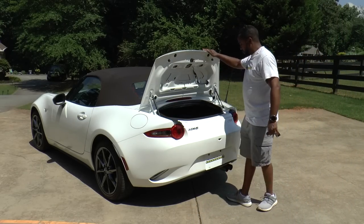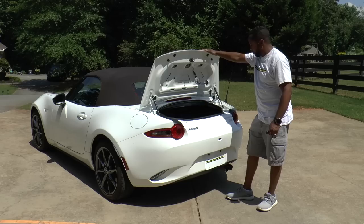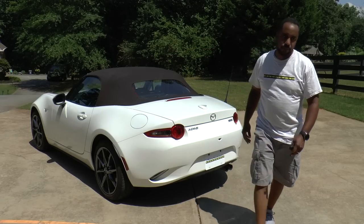The trunk holds 4.59 cubic feet of cargo space, and while there still isn't a physical release on the trunk itself, that capacity is available whether the top is up or down.